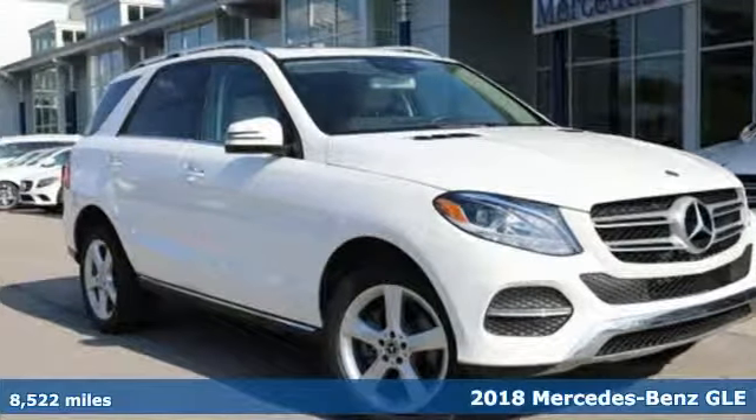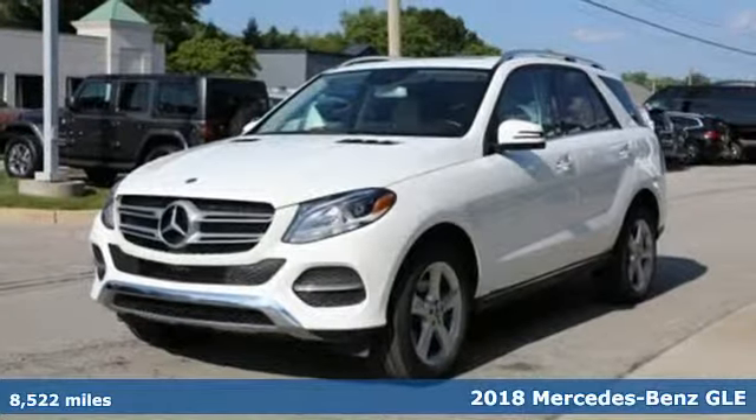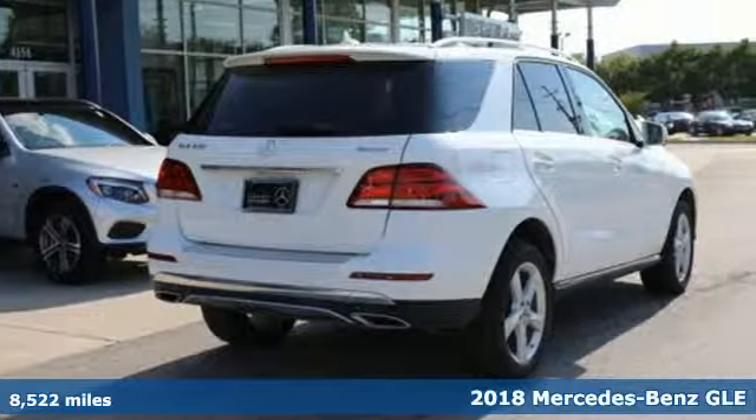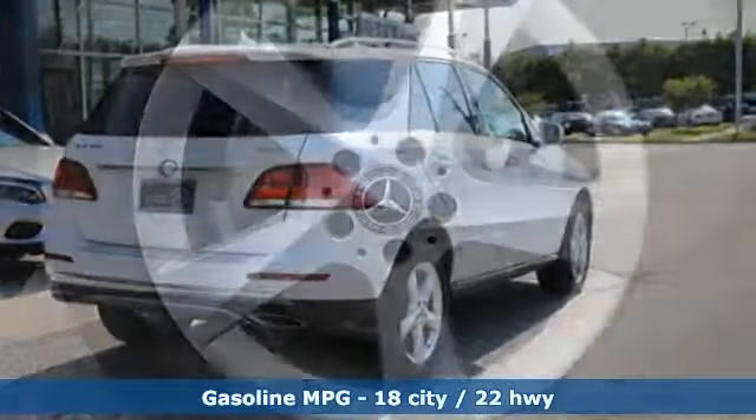Here's a certified 2018 Mercedes-Benz GLE. This GLE is reassuring when the weather turns and rewarding when the road turns. It comes with great features you'll love.